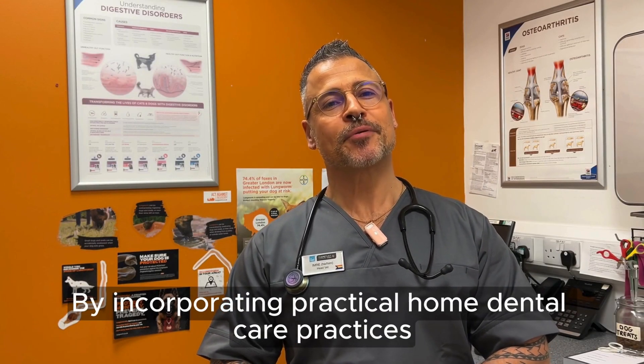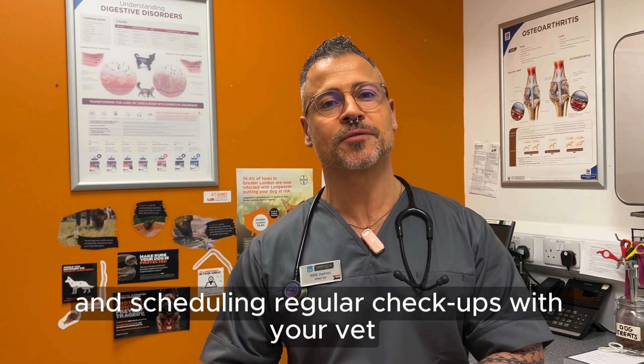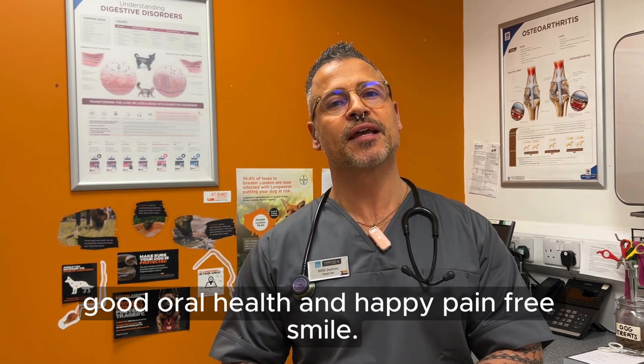By incorporating practical home dental care practices and scheduling regular checkups with your vet, you can ensure that your pet enjoys a lifetime of good oral health and a happy, pain-free smile.